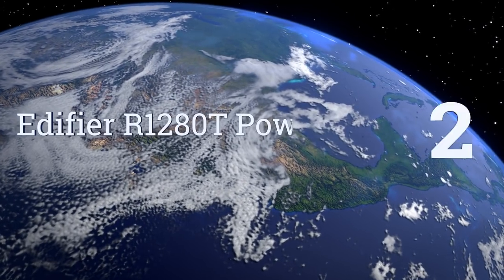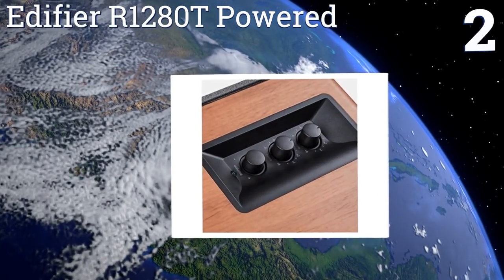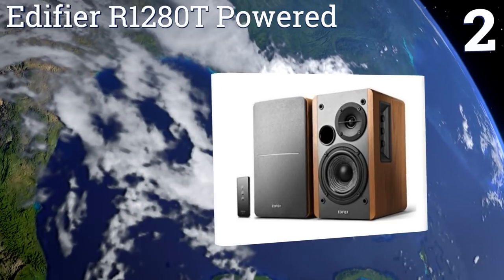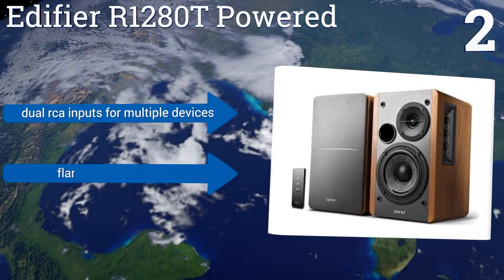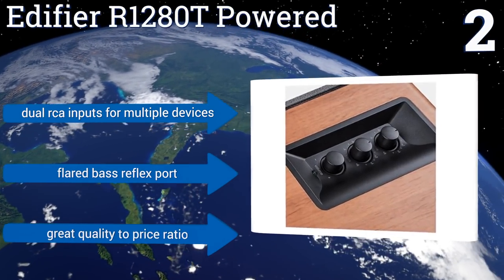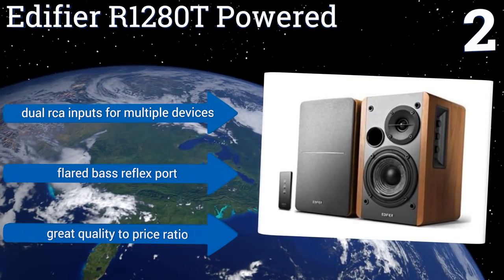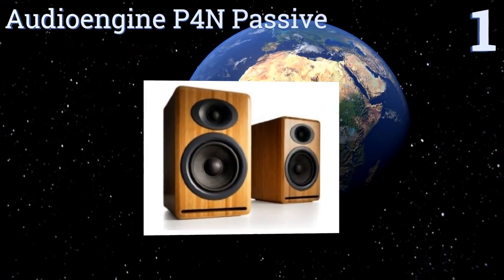At number two, the Edifier R1280T powered speakers have analog-style dial controls built into the active speaker that allow you to control volume, bass, and treble settings. You can also use the included remote control to raise or lower the volume or to mute the sound. They come with dual RCA inputs for multiple devices and a flared bass reflex port. They offer a great quality-to-price ratio.